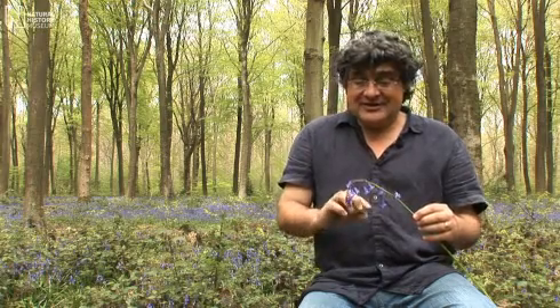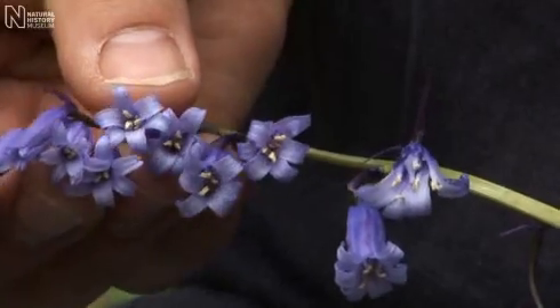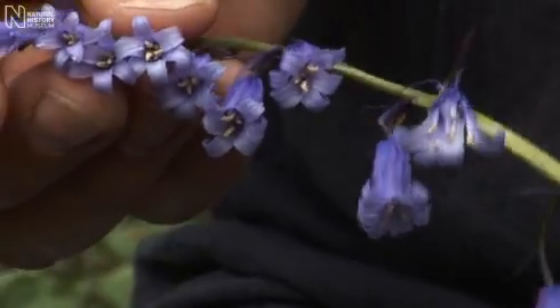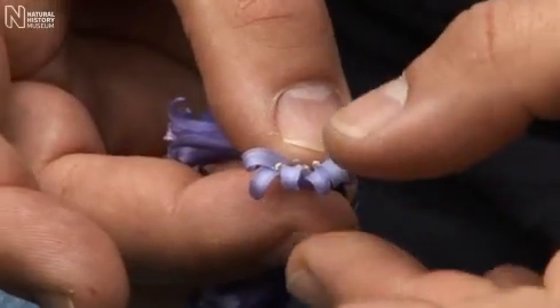Here we have a fairly typical British native bluebell. It has a lovely nodding inflorescence. Most of the flowers are present on the same side — they are not distributed all the way round. Look at the very dark, almost purplish-blue colour of the flowers, and a lovely honey-like scent as well that the flowers give off. And a very recurved petal, very bent back on itself.